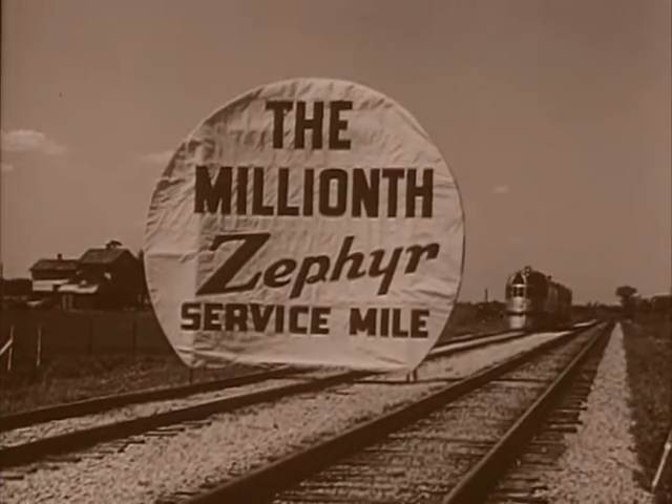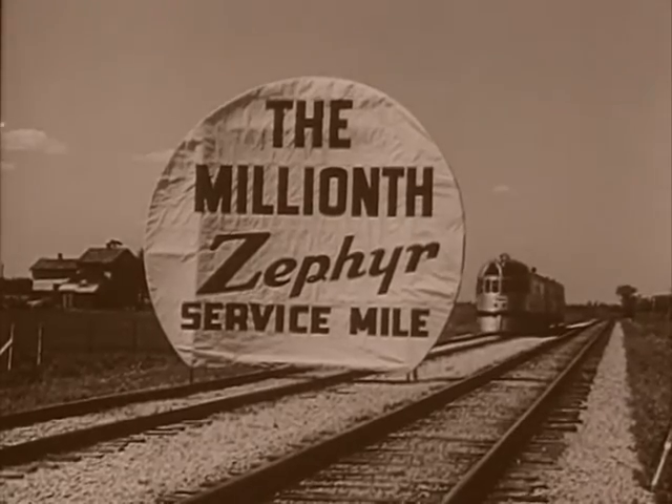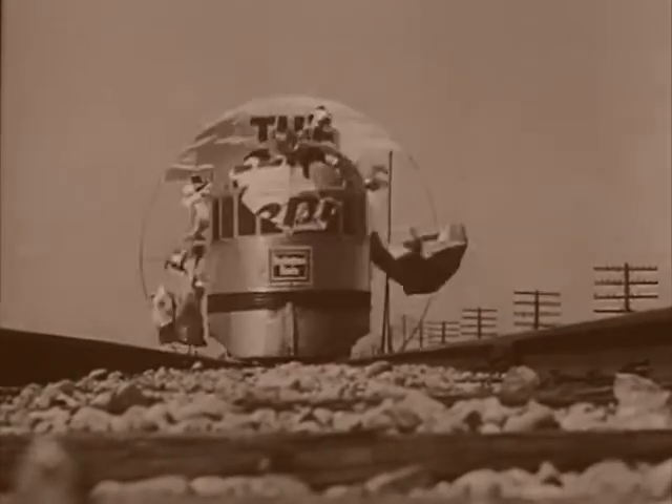The streamliner route was 14 miles longer, and they had to go faster. They regularly travelled at 100 miles an hour between North Platte and Kearney, despite which the train rode a little more smoothly, probably due to better roadbed and heavier rail.